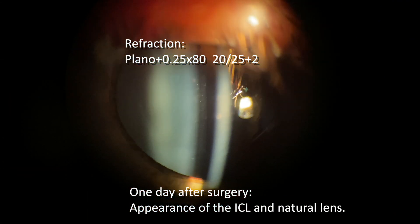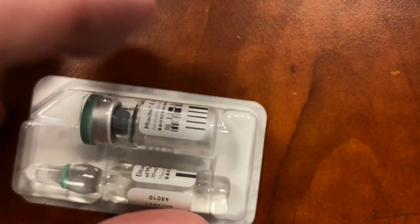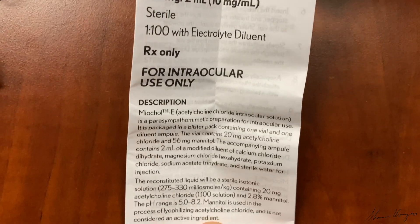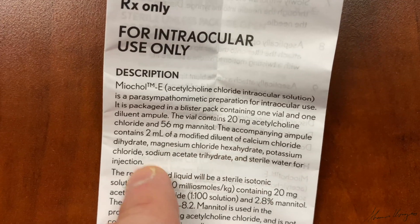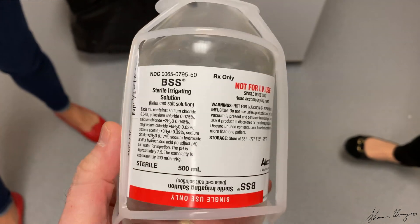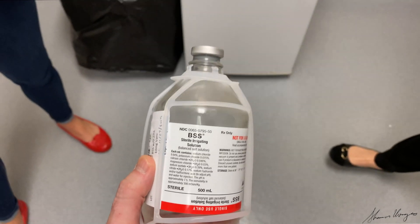So what happened? How did he get a cataract? Mycol comes packaged in two components: a vial of 20 milligrams of Mycol, which is acetylcholine chloride powder, and a two-milliliter diluent fluid. What exactly is in the diluent? Well, from the package insert, there's calcium chloride dihydrate, magnesium chloride hexahydrate, potassium chloride, sodium acetate trihydrate, and sterile water. What is in balanced salt solution? Let's just look at the bottle.